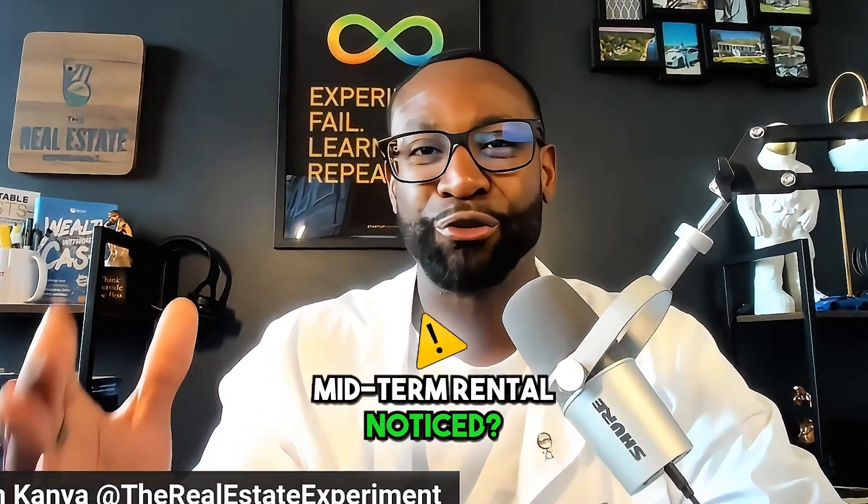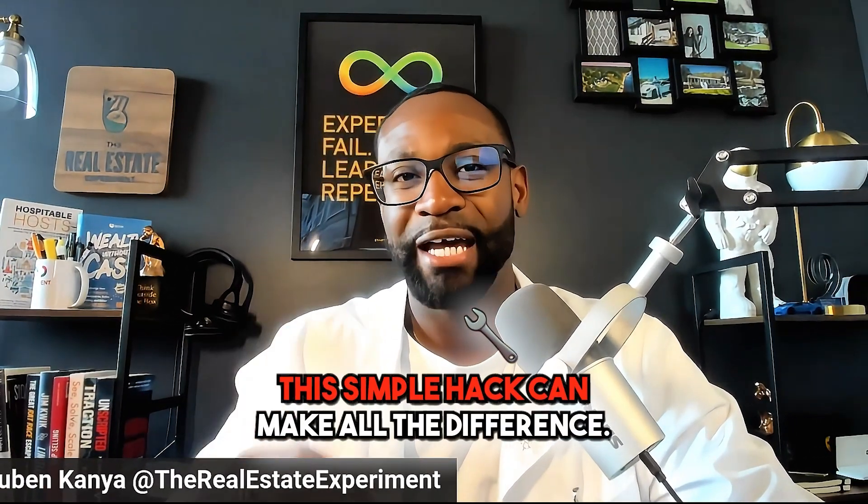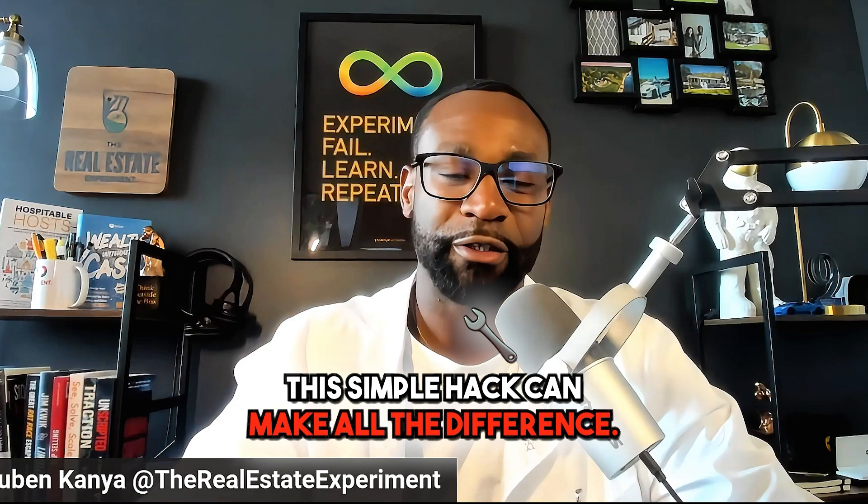Have you been struggling to get your midterm rental noticed? This simple hack can make all the difference. As a matter of fact, I am going to give you three in total. So let's start with number one.